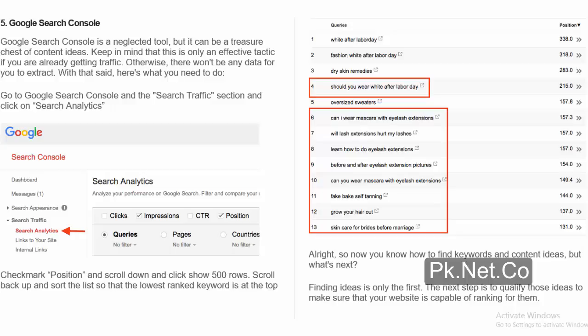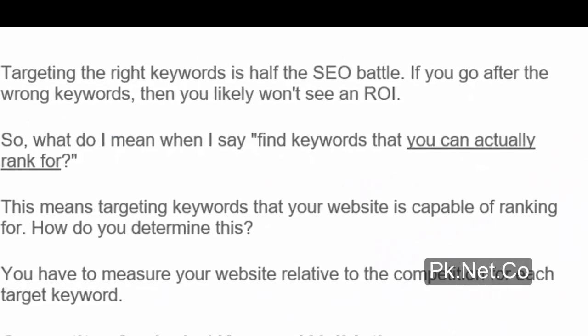So now you know how to find keywords and content ideas, but what's next? Finding ideas is only the first step. The next step is to qualify those ideas to make sure that your website is capable of ranking for them. Targeting the right keywords is half the SEO battle. If you go after the wrong keywords, then you likely won't see an ROI. This means targeting keywords that your website is capable of ranking for. How do you determine this? You have to measure your website relative to the competition for each target keyword.